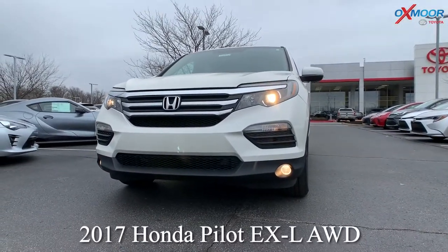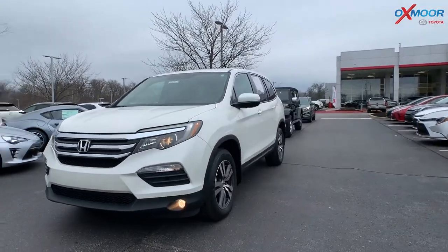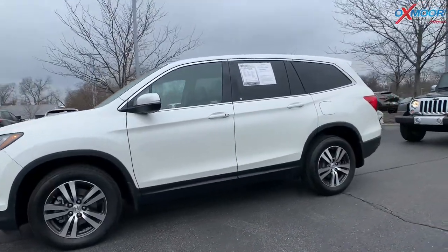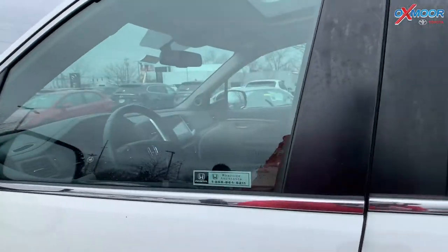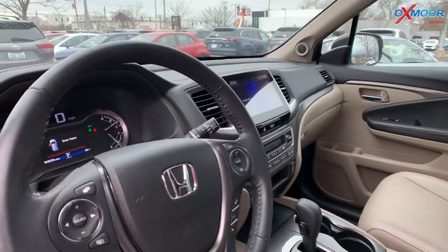So you guys, this is a 2017 Honda Pilot, it's an EXL, it is all-wheel drive, the exterior color is in a white diamond pearl. Now it has the 18-inch alloy wheels, it has Bluetooth, and there is heated leather seating with lumbar support.